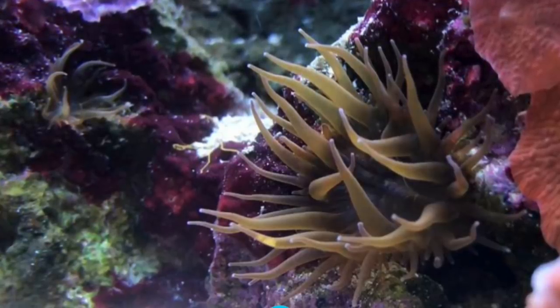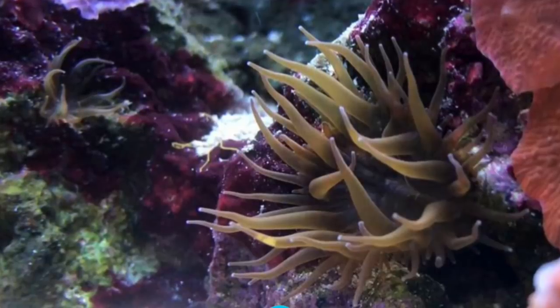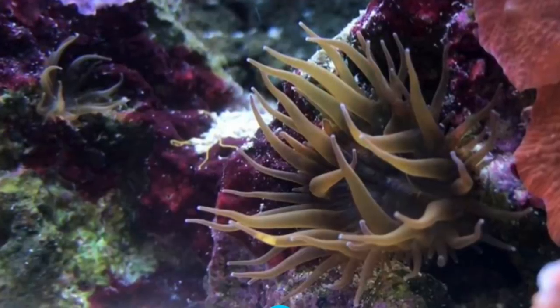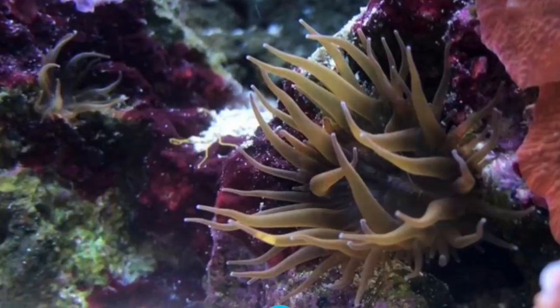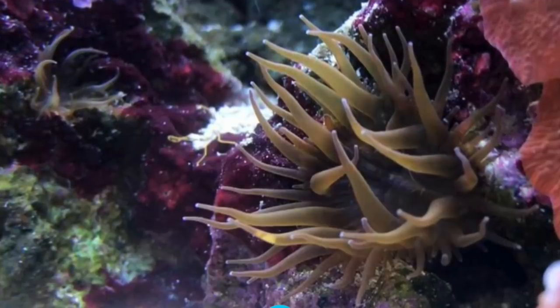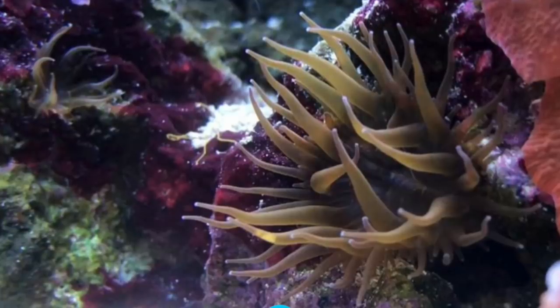The shrimp freaked out when I added it to the tank — it was swimming backwards, made a couple of laps around the tank, and then just landed back-end first into that monstrous glass anemone and died instantly.